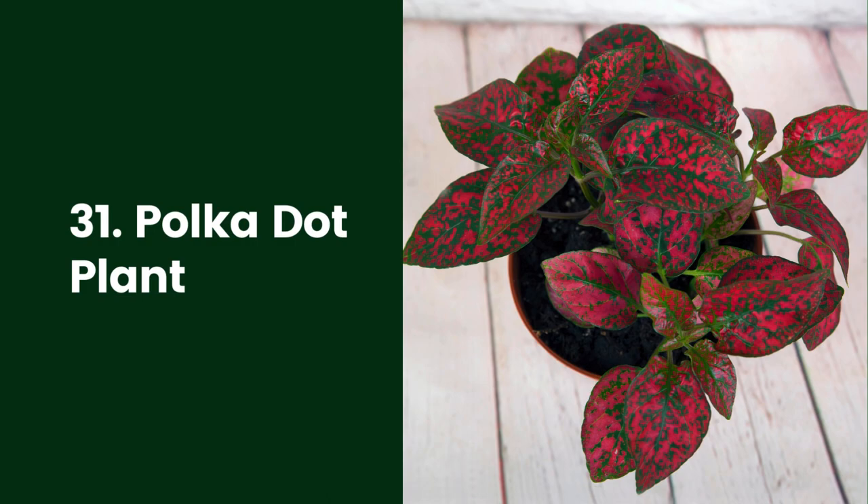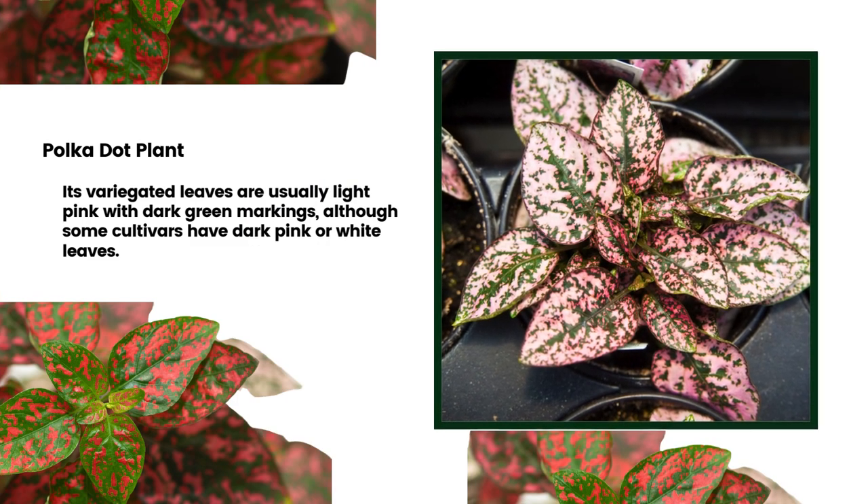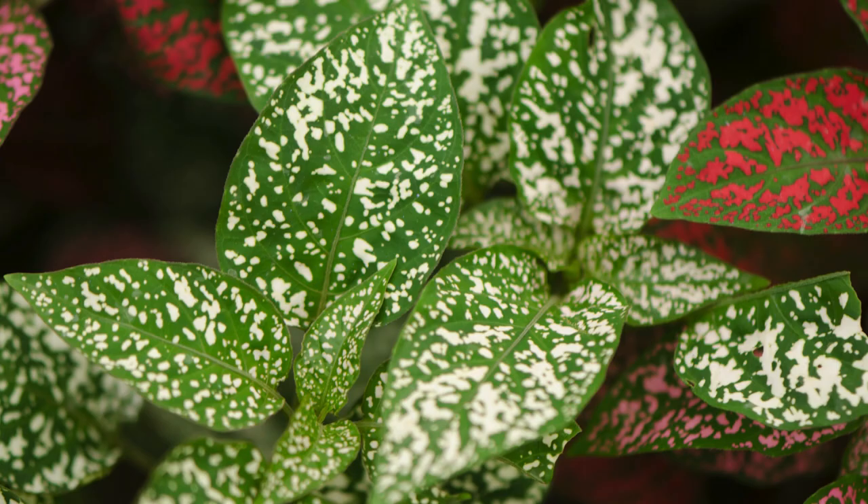31. Polka Dot Plant. With its cheery, colorful leaves in shades of pink, the Polka Dot Plant (Hypoestes phyllostachya) is a great choice to liven up the bathroom space. It is ideal for the bathroom, as it prefers indirect light and likes high humidity environments. Its variegated leaves are usually light pink with dark green markings, although some cultivars have dark pink or white leaves.